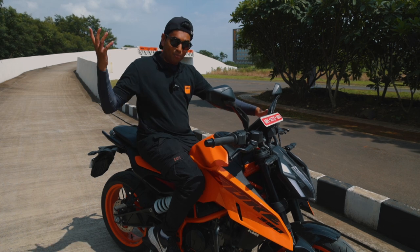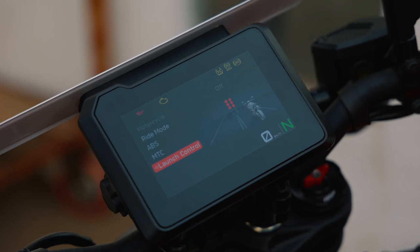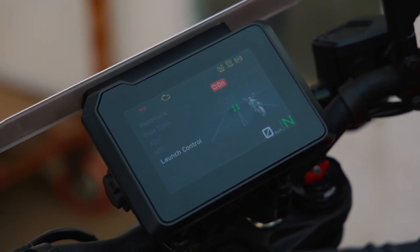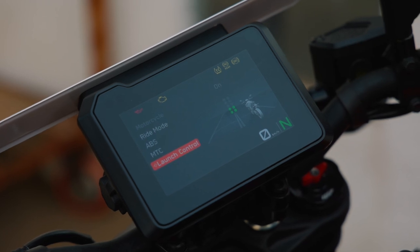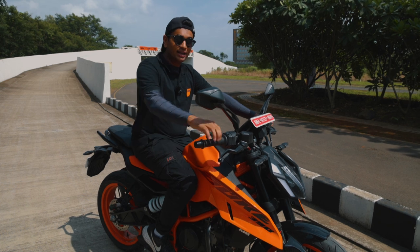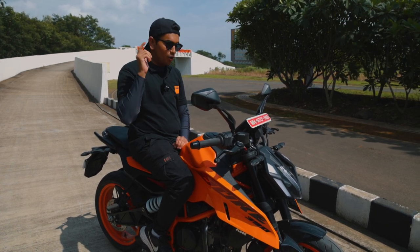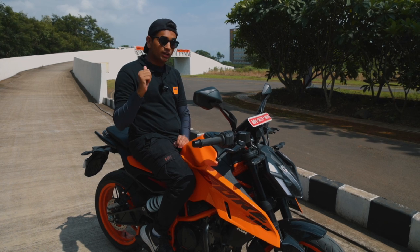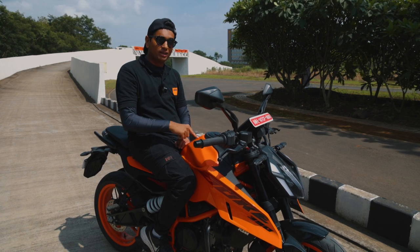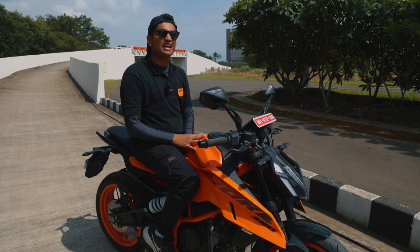Last but not least, probably the coolest feature of the new Duke 390 — launch control. Once you put this bike into track mode, you can activate launch control and it will hold the revs at 7,000 RPM, let go of the clutch gradually, give it full beans and this thing shoots off. KTM told us the older Duke 390 used to do 0-60 kph in 2.8 seconds — this thing now does it in 2.4 or 2.5 seconds. This thing is rapid.